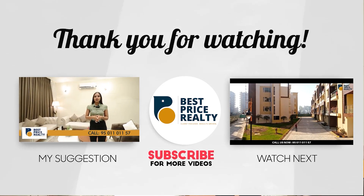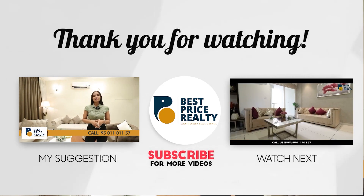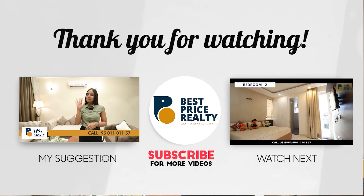I hope you have liked this project. If you have any questions related to this project, please ask in the comments. Don't forget to subscribe, share, and hit the bell icon to see our next video. Bye bye!